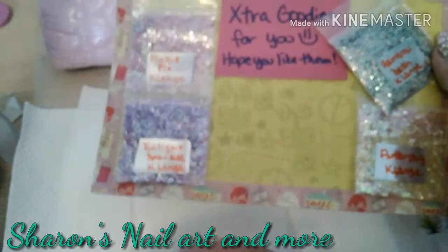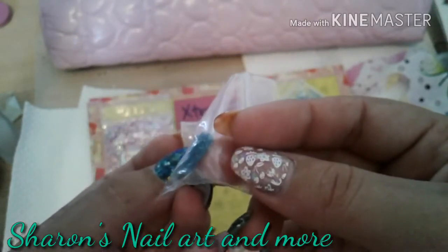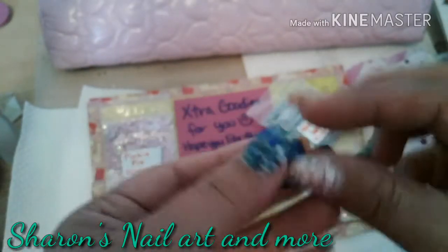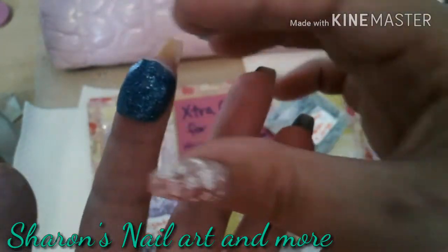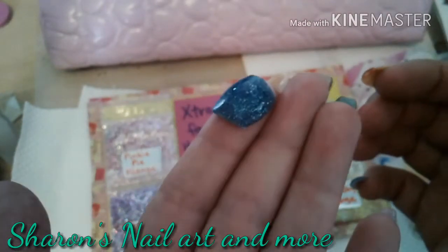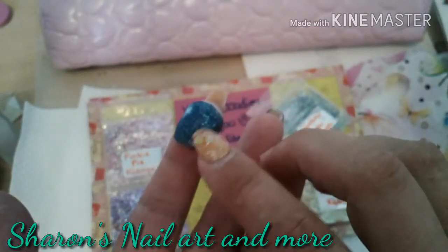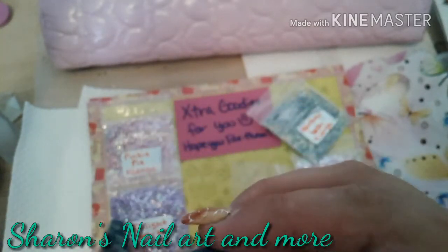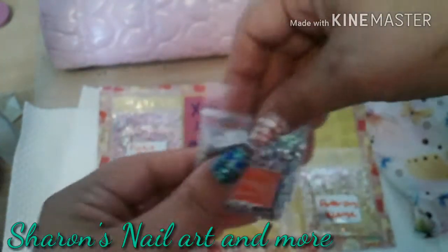She also sent this — it says 'extra goodies for you, hope you like them.' Oh, look at the acrylic! Oh my goodness, that's so pretty — look at the shimmer in it, oh wow! I might actually use this for my Fourth of July set, Krista. That's very well made and you did an amazing job for your first acrylic — way to go, girl! You're a natural.